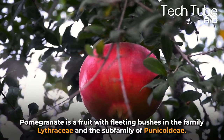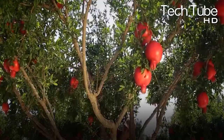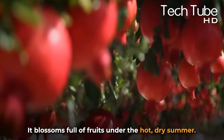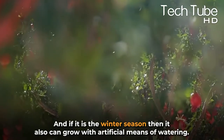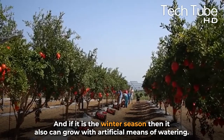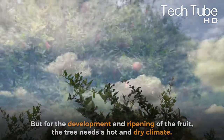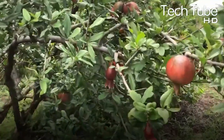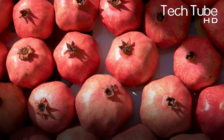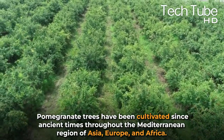Pomegranate is a fruit with fleeting bushes in the family Lythraceae and the subfamily Punicoideae. It usually has a height of between five and ten meters. It blossoms full of fruit under hot, dry summers, and in winter it can also grow with artificial means of watering. For the development and ripening of the fruit, the tree needs a hot and dry climate. It's a profitable gardening plantation due to its continuous demand, as pomegranate juice is very popular and highly sought after in every season.